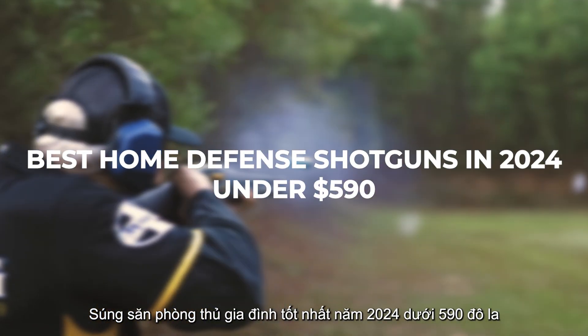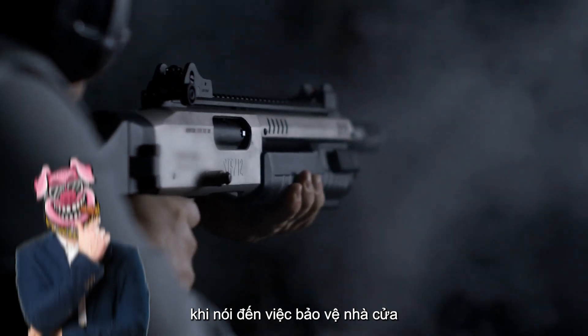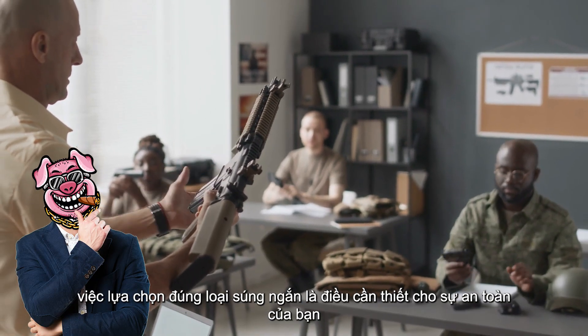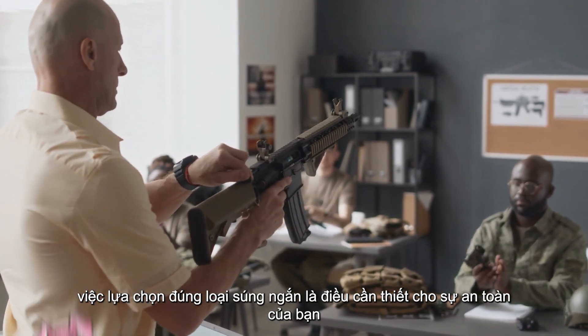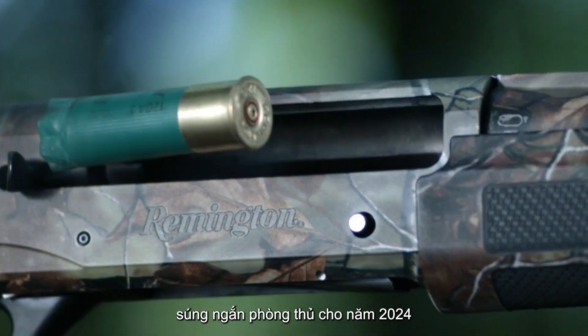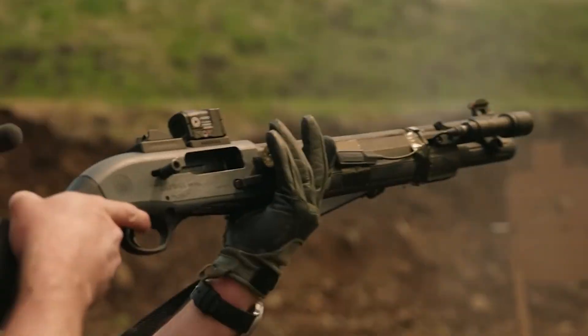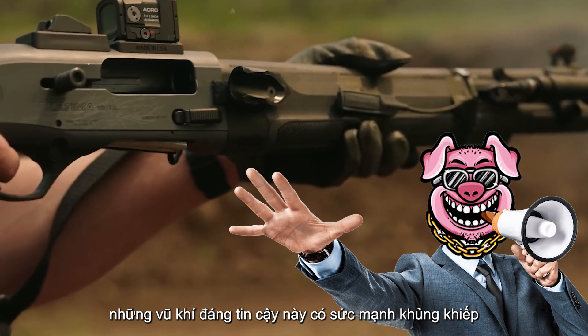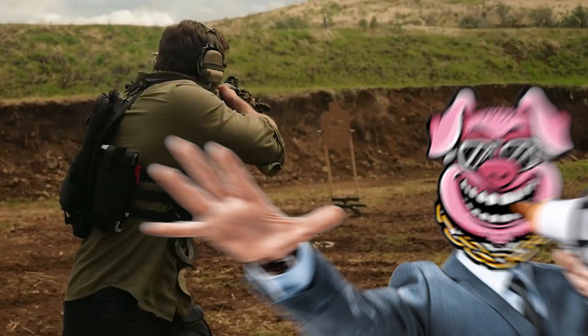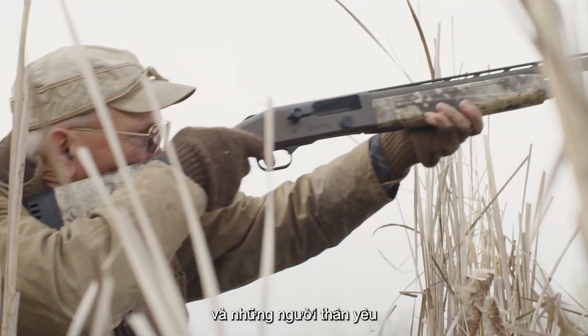Best home defense shotguns in 2024, under $590. When it comes to home defense, choosing the right shotgun is essential for your safety. In this video, we're showcasing the best home defense shotguns for 2024, all priced under $590. These reliable firearms pack a punch without breaking the bank. Let's jump in and discover which shotguns can help protect your home and loved ones.